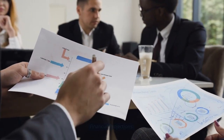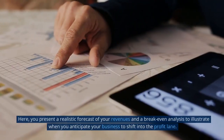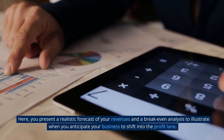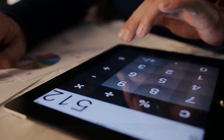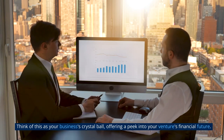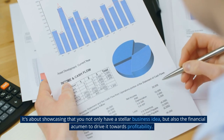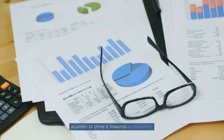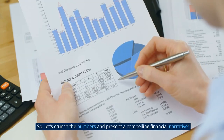Financial Projections: This is your chance to reassure investors that they're betting on the right horse. Here, you present a realistic forecast of your revenues and a break-even analysis to illustrate when you anticipate your business to shift into the profit lane. Think of this as your business's crystal ball, offering a peek into your venture's financial future. It's about showcasing that you not only have a stellar business idea, but also the financial acumen to drive it towards profitability. So let's crunch the numbers and present a compelling financial narrative.